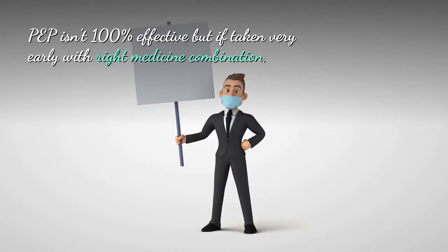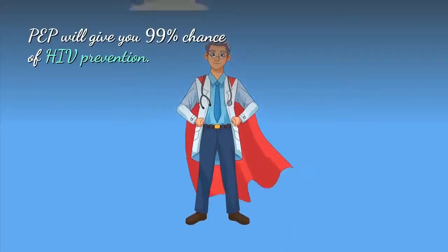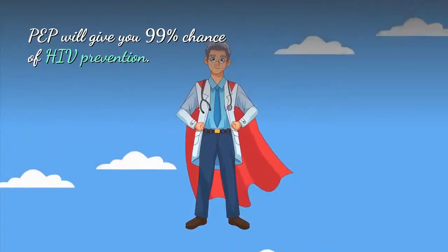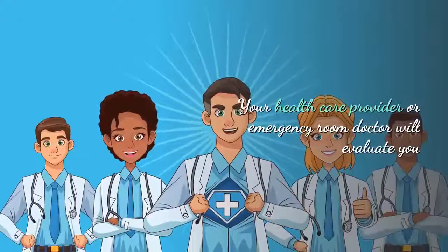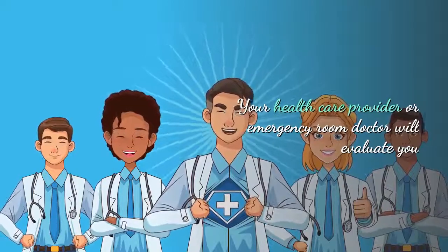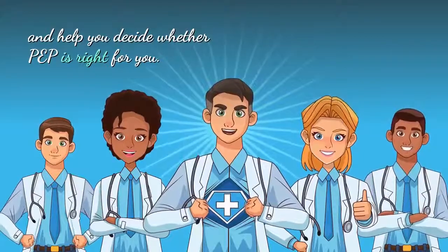If taken very early with the right medicine combinations, PEP will give you a 99% chance of HIV prevention. Your healthcare provider or emergency room doctor will evaluate you and help you decide whether PEP is right for you.